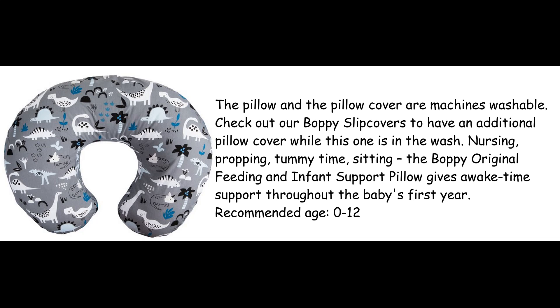Nursing, propping, tummy time, sitting — the Boppy Original Feeding and Infant Support Pillow gives awake-time support throughout the baby's first year.